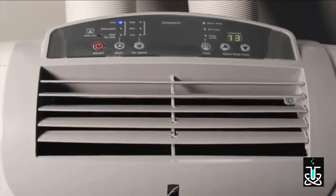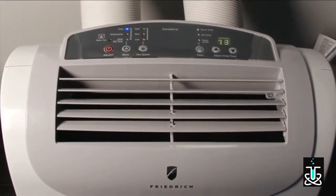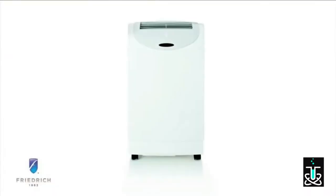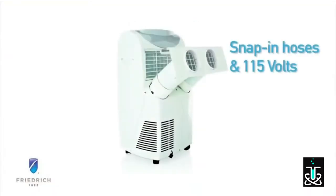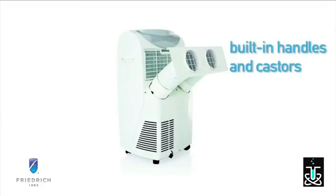When you just want a gentle breeze, simply switch to fan mode from the control panel or use the remote control from across the room. Zonair is simple to install — snap-in hoses and a 115-volt operation means quick start-up and cooling. Zonair also moves easily from room to room or storage with casters and side-grip handles.